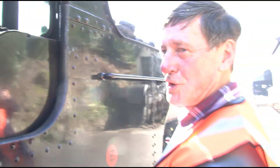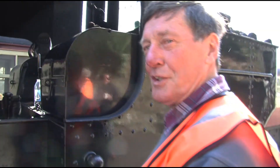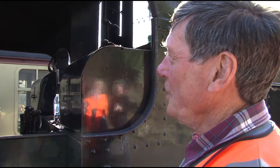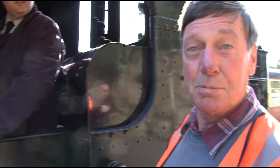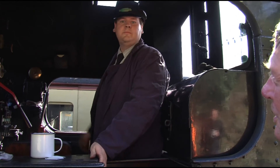This is Paul Foster, who is the fireman for the day. He's the man that shovels all the coal. By the end of the day, he will probably have shoveled two or three tons of coal. So it keeps us fit.